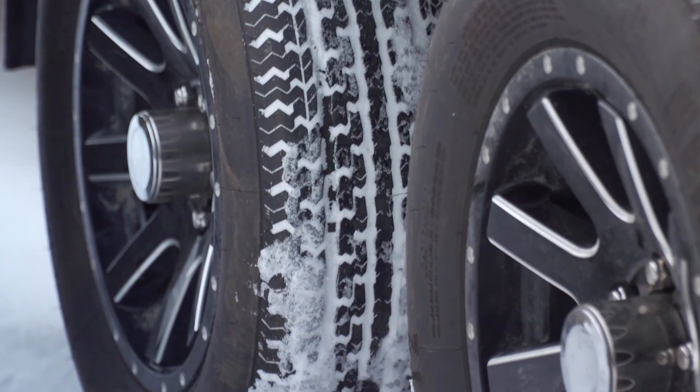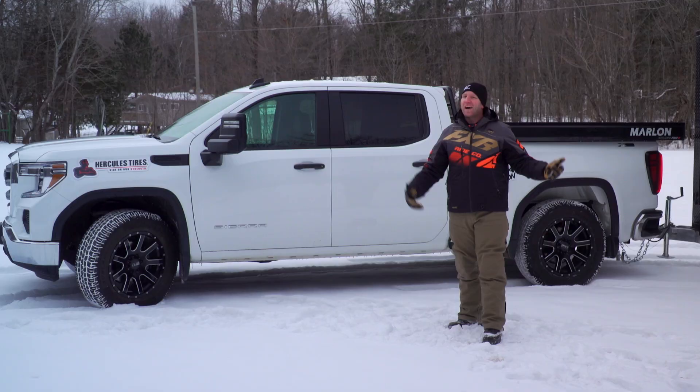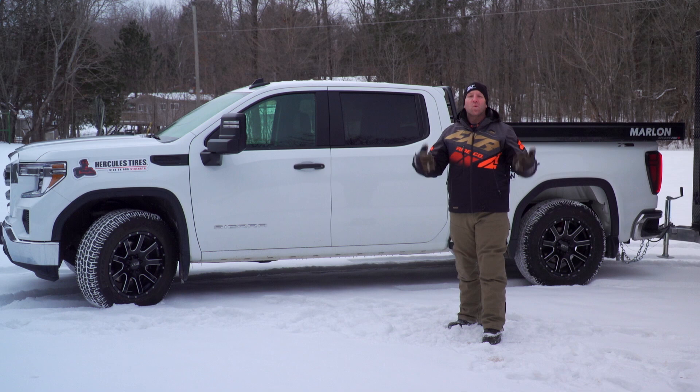With the products I've mentioned from Hercules installed on our trucks and trailers, I know that we're ready for anything that winter has to throw at us — because as they say, the show must go on.